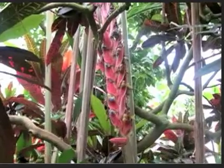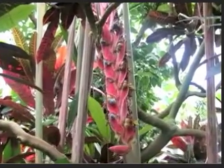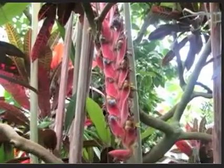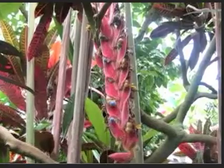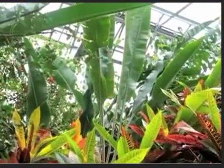Few plants look as bizarre and as alluring as the Lobster Claw. It is one of the most recognized and widely grown species. It is also related to the banana tree and is sometimes referred to as a false bird of paradise.